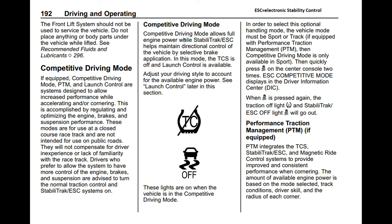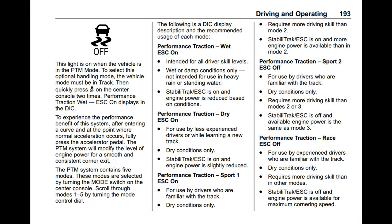Take a look — it's very interesting. They tell us here that Performance Traction Management integrates the traction control system, Stabilitrack, electronic stability control, Magnetic Ride, and the E-differential to provide improved and consistent performance when cornering. Nice if you're going on an autocross or a track event — you could put it in this mode if you had Z51 and Magnetic Ride. It also says the amount of available engine power is based on the mode selected, and we're going to look at the five modes. Track conditions, driver skills, and the radius of each corner are taken into account.